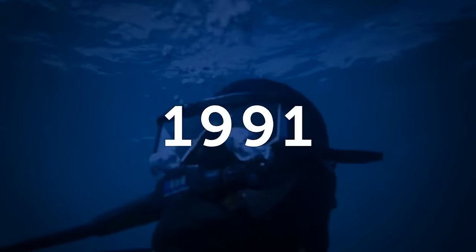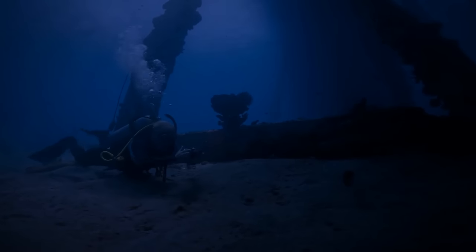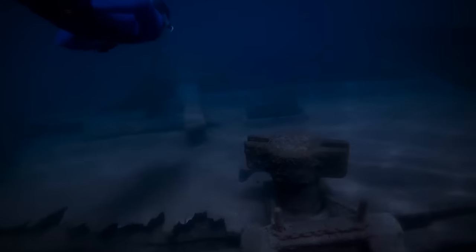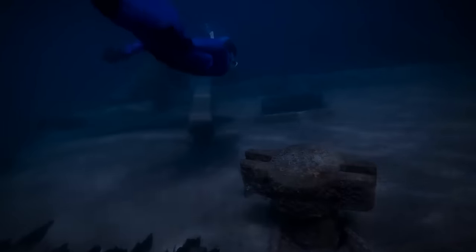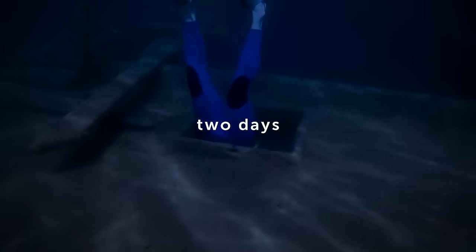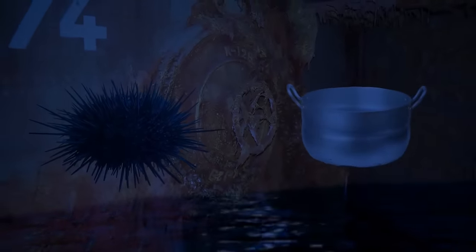A similar case occurred in 1991 with scuba diver Michael Proudfoot. He was studying a sunken submarine off the coast of Baja, California. During this dive, he accidentally broke his breathing regulator, depriving himself of oxygen. He couldn't get to the surface because he was too deep and wouldn't have had enough air in his lungs. Fortunately, the diver found an air pocket inside the ship, swam there, and waited for rescuers. For two days he was underwater in complete darkness, eating raw sea urchins and drinking a small amount of warm water from a found pot. Fortunately, rescuers found him and Michael Proudfoot stayed alive.